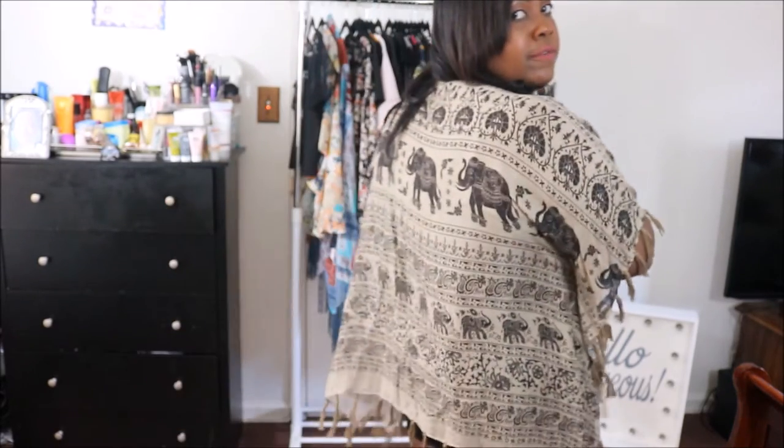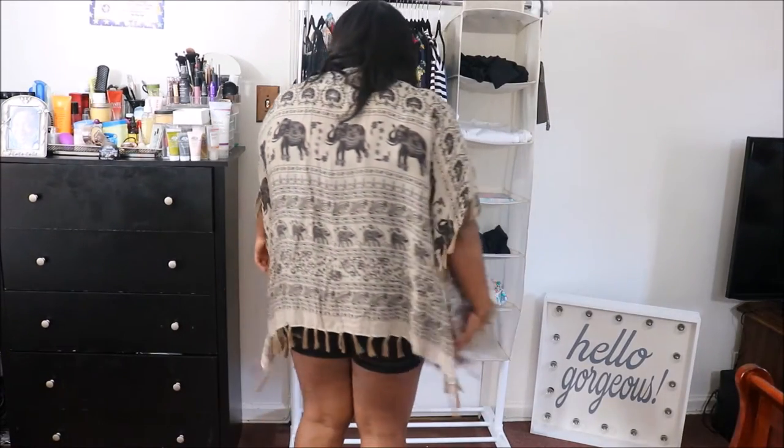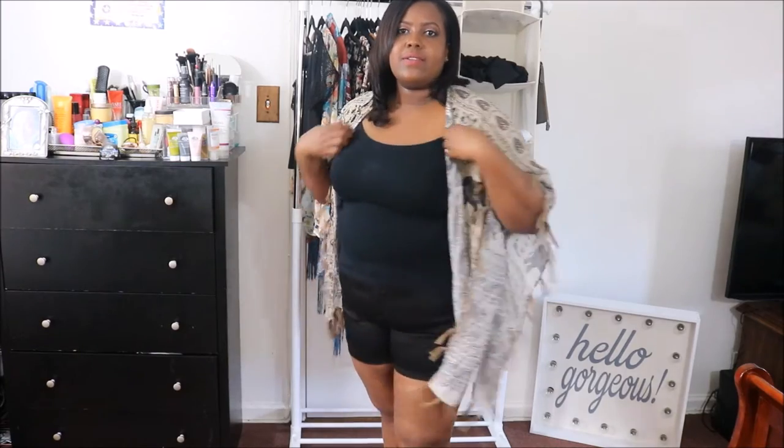The next kimono is from Forever 21, very cute. I think these are one-size-fits-all or most, and it was $14.99. What do you guys think — is it cute or no?